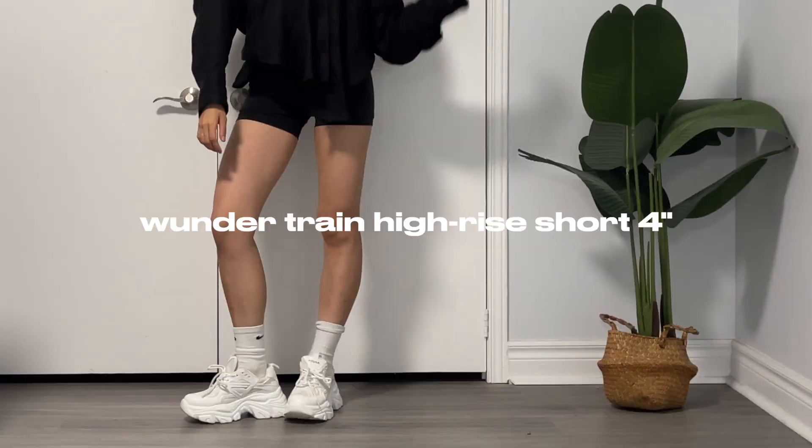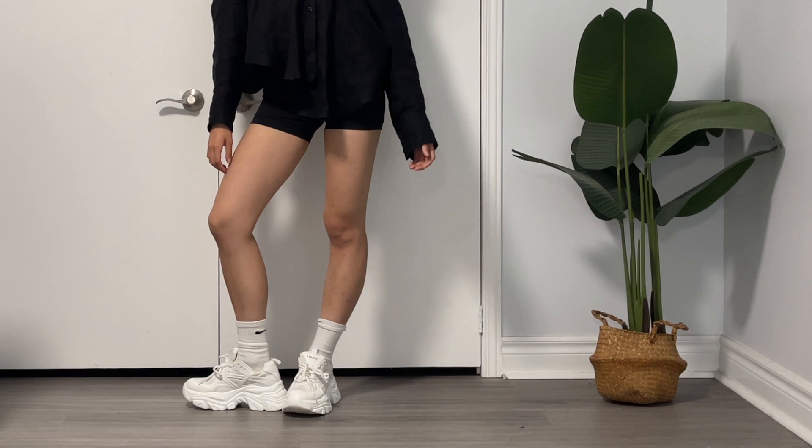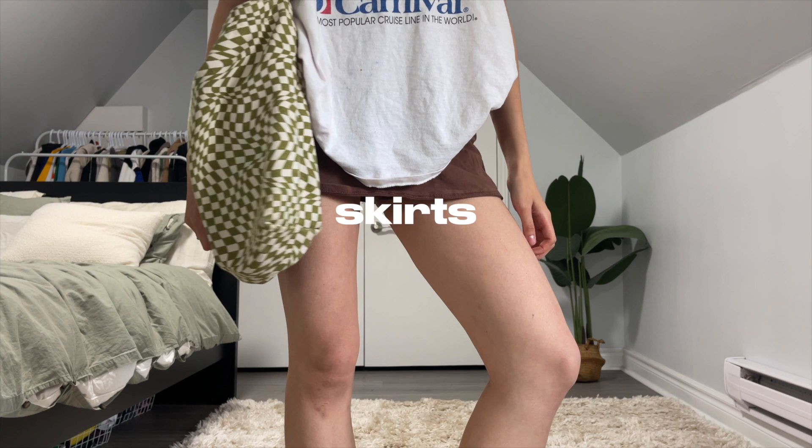The next pair of essential shorts are black training shorts. I feel like these are very versatile — they're the perfect shorts to wear on a hot summer day. You can dress it up, you can dress it down, throw on a t-shirt, throw on a blazer, whatever you like. These shorts will definitely slay.